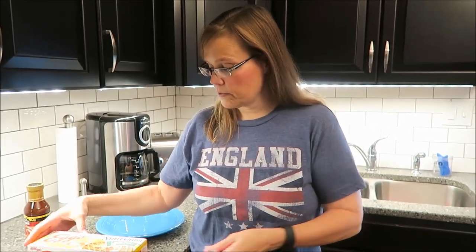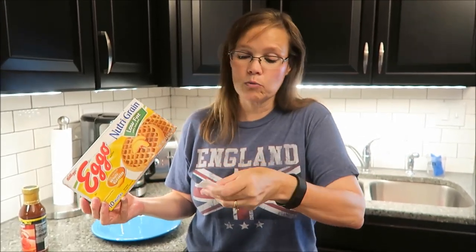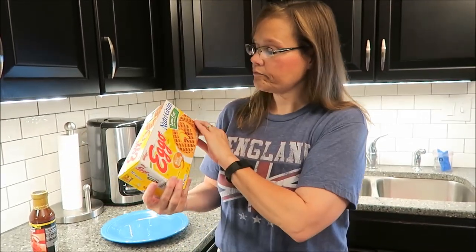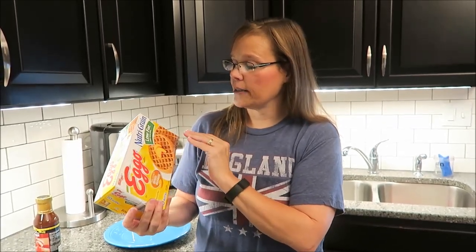We're also going to try — believe it or not — I've never had an Eggo. Kevin's had Eggos, but I've never had one. These were $3.28 at Meijer. These are made with whole grain, they're Nutri-grain, they're low fat — 50% less fat.